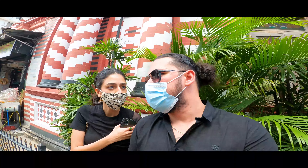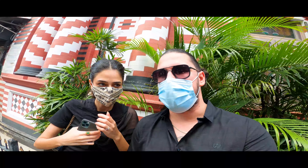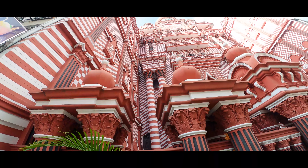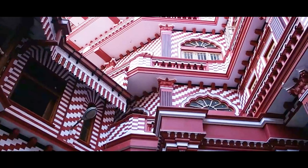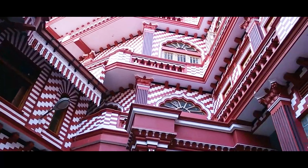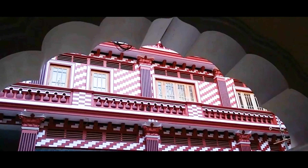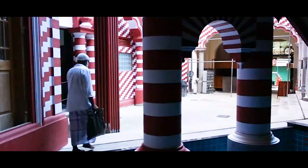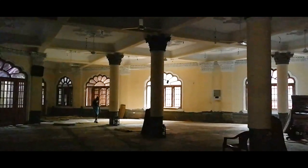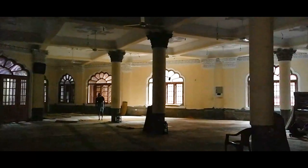While in Colombo, we heard of a very unique mosque called Jami Ul-Alfar, also widely known by tourists as the Red Mosque. This mosque took only a year to build and was completed in 1909. Although at the time it wasn't as large as it is today, in 1975 adjoining properties were purchased and the expansion became what you see today.